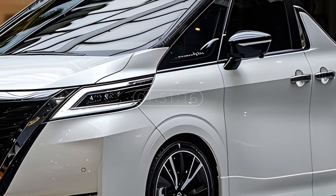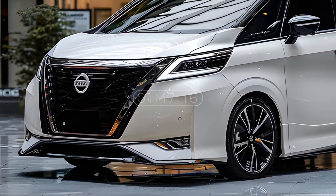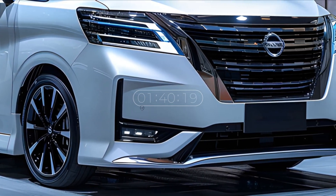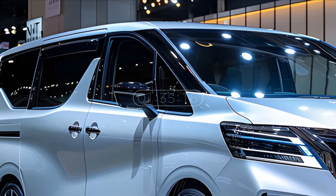One of its characteristics is its modern and classy exterior design. The dominance of clean white gives a luxurious impression, coupled with a distinctive front grille with a striking Nissan logo. Sharp headlights and defined angles give an attractive futuristic impression to observers.